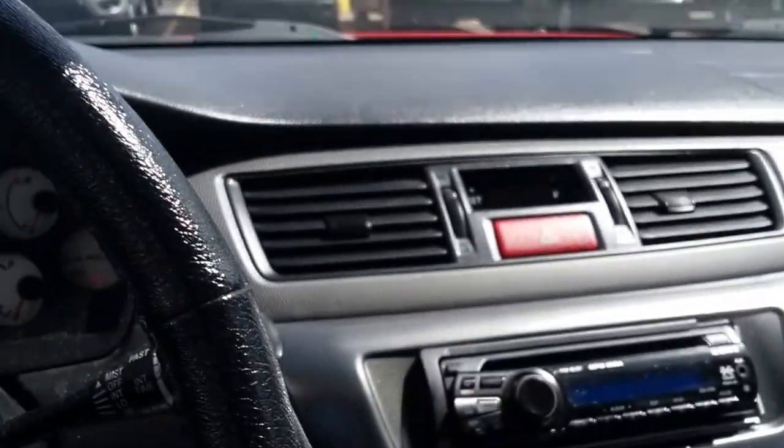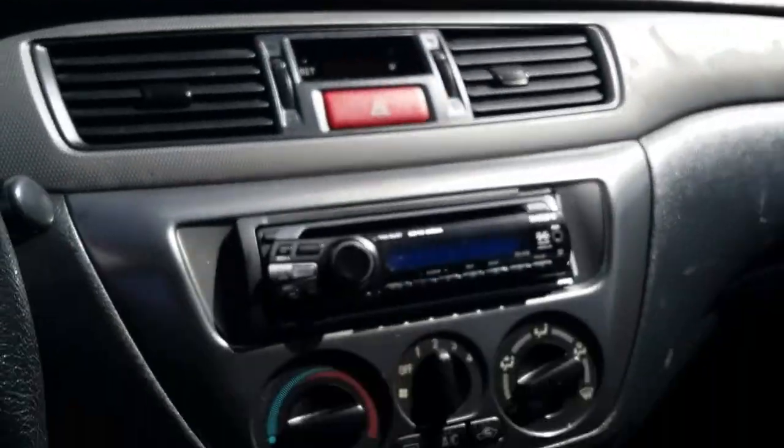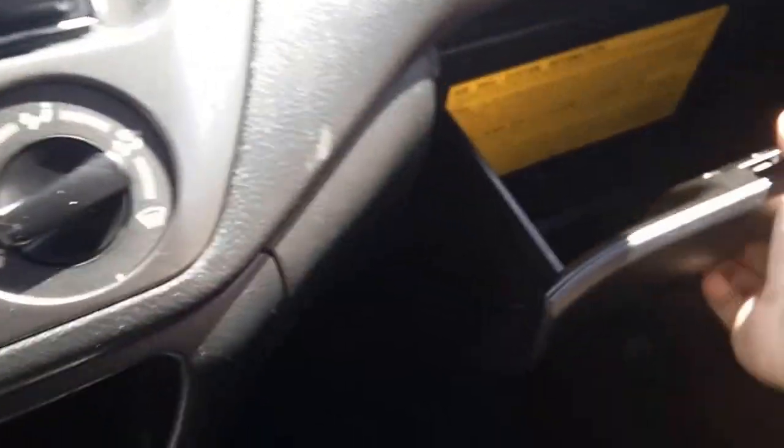This one's got an aftermarket CD player with an auxiliary input. It is an automatic, though you can also get a 5-speed manual transmission for this car.